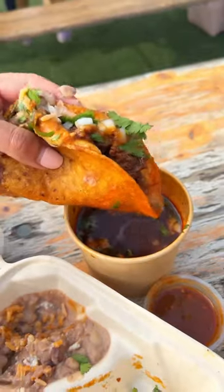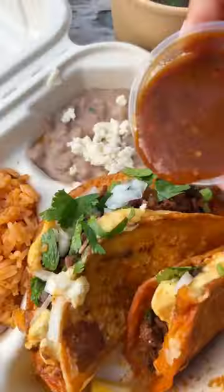When you take a bite of this, it is literally love at first bite. But the pro move is to add that sauce on top to take it to the next level.